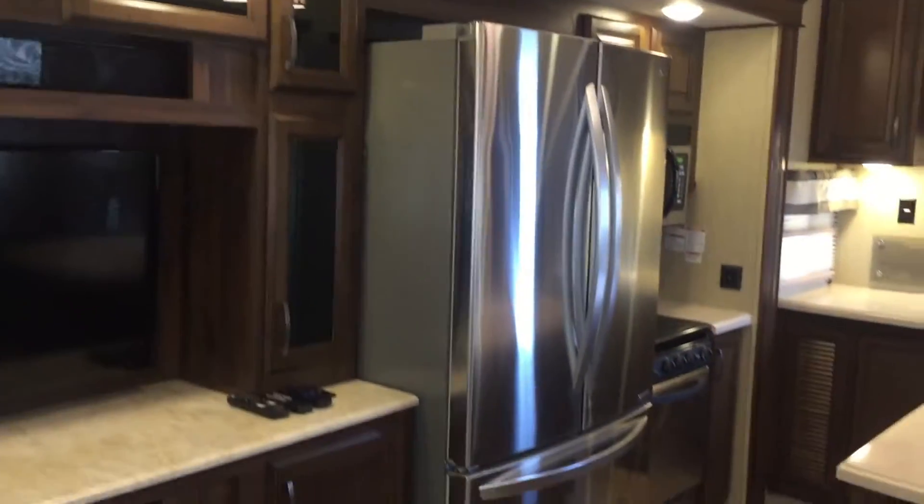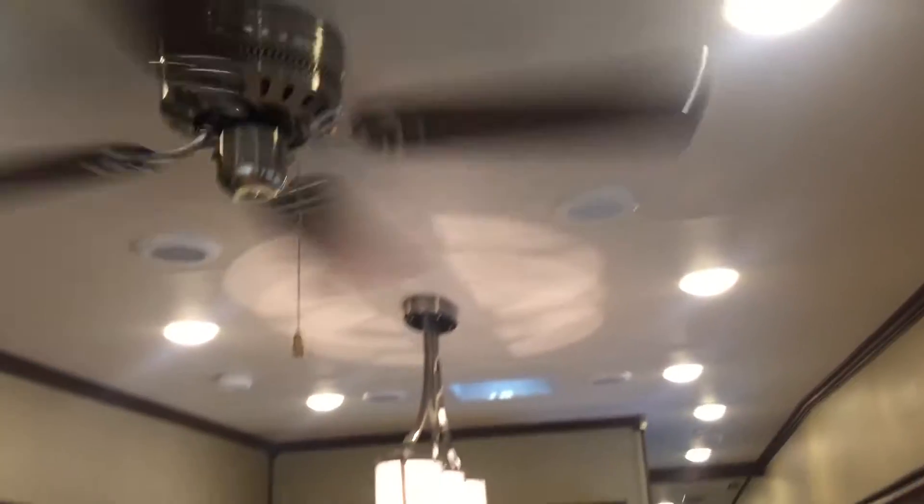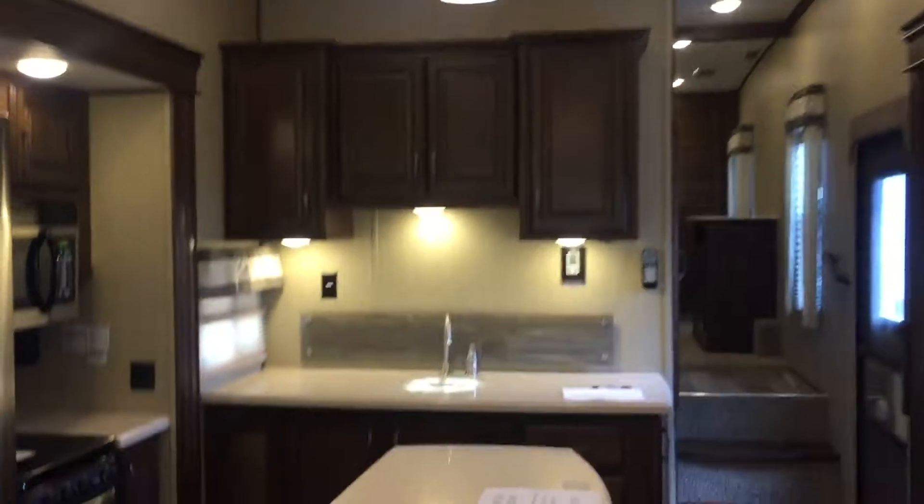That's the rear of this unit. There's one ducted AC back here — it's quite cool, as you can see. There's a second AC in the bedroom, which I'll show you in a second.